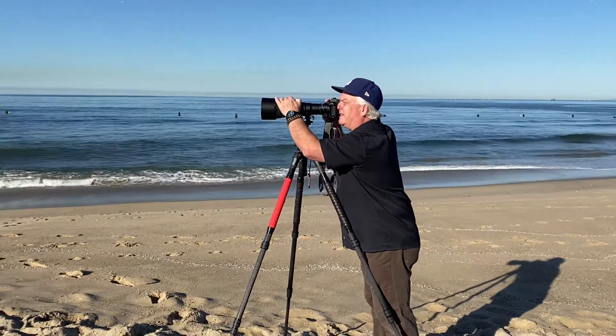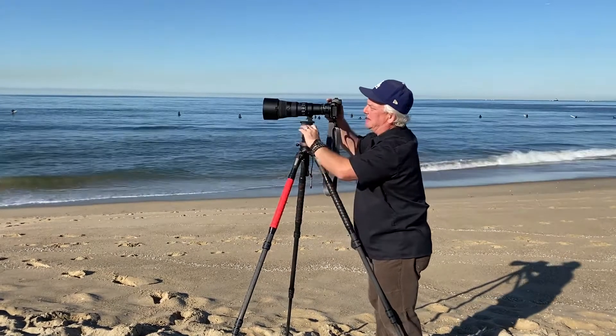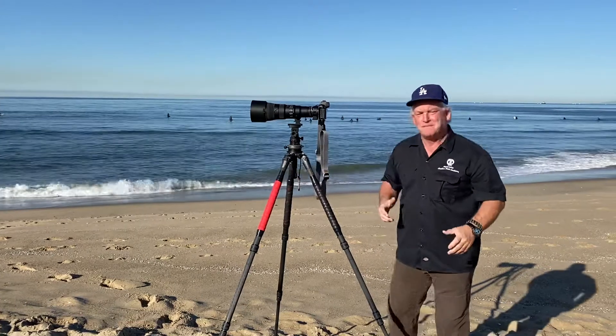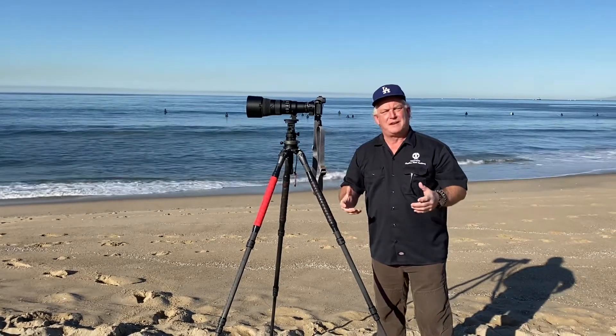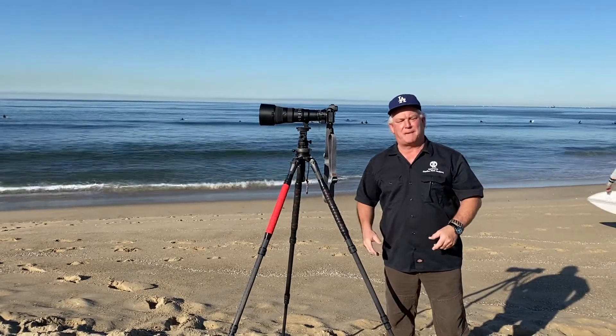There they are right there, tracking the focus. With the Z7, I'm getting about 6.5 frames per second. Pretty cool stuff. I hope we get some pictures. I hope the surf picks up a little bit and somebody does some fun stuff that we'll capture.